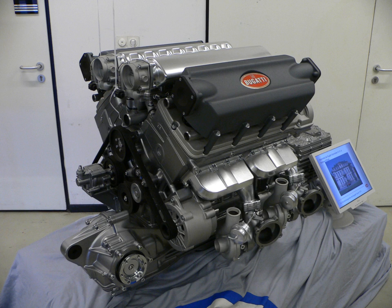Volkswagen Group's design is a stretched form of its W12 engine, which is itself based on technology from its VR6 engine. In the W16, each side is made up of two VR8 banks and the bank angle is increased to 90 degrees. The narrow angle of each set of cylinders allows just two overhead camshafts to drive each pair of banks, so just four are needed in total.